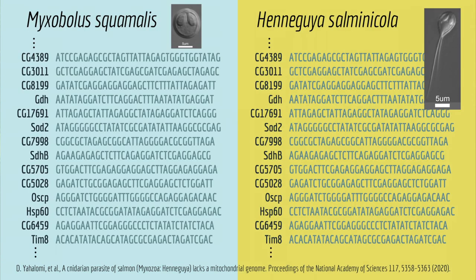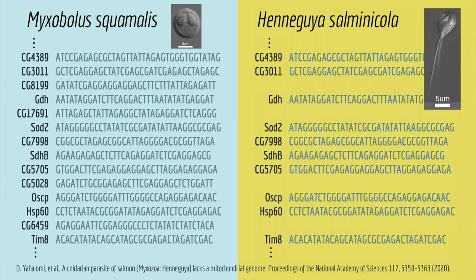And they found something really interesting. One of the species seemed to be missing many of the genes involved in making mitochondria work. I can only imagine what it was like the first time they discovered that — they were like, "Hey, I thought animals needed mitochondria." "Yeah, I thought so too."